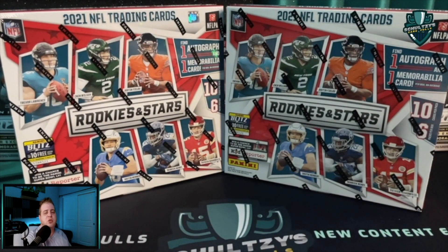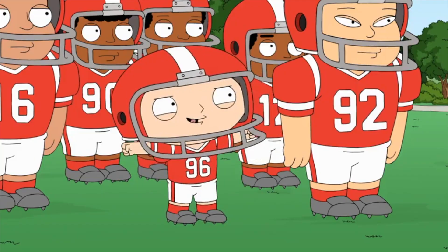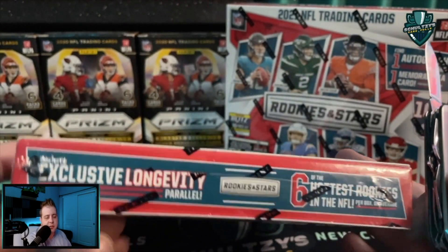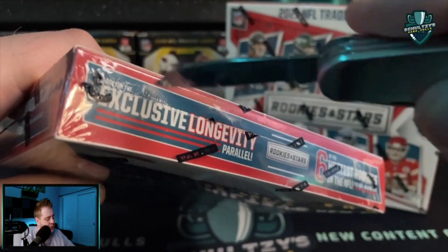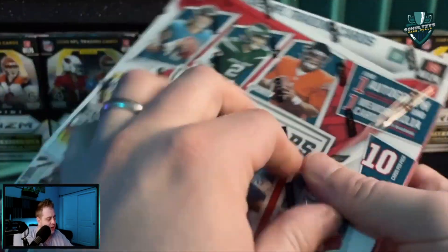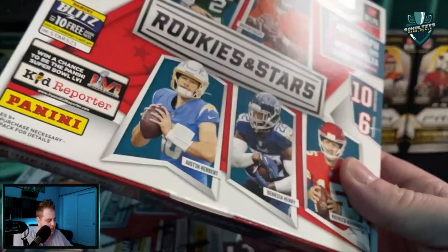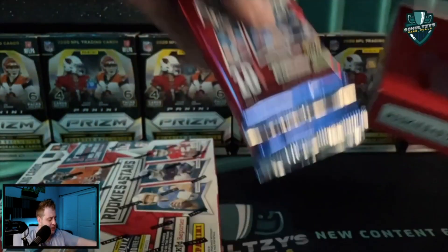What's up sports fans — this is a 2021 Rookies and Stars Football Longevity box. These are running $54.99 at Target. You're looking at one auto and mem card per box, as well as exclusive longevity parallels. We're going to get right into these. Excited to open these on Schultz's Card Pulls — took two full weeks for these to show up at my house. We've seen proof that they are absolute bangers. Ten cards a pack, six packs per box — we'll do one box at a time.